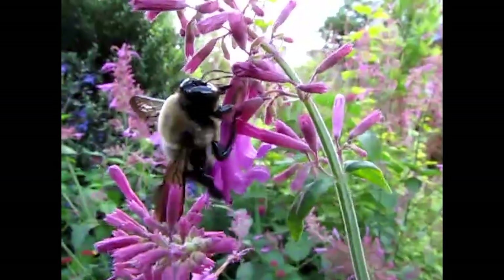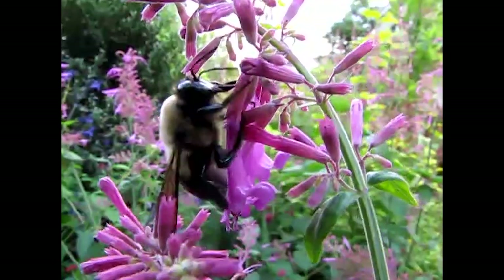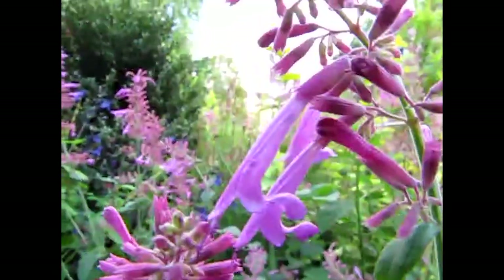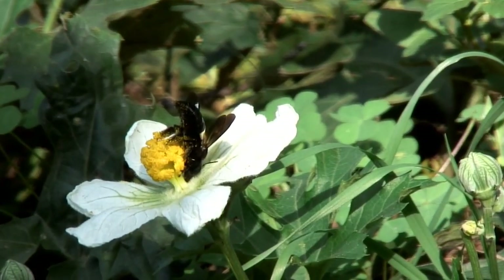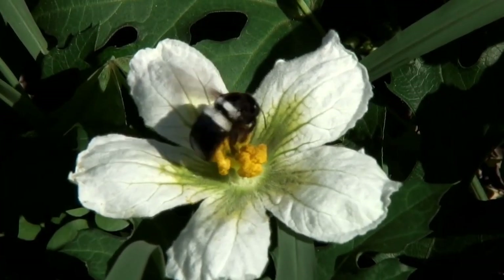Carpenter bees also have the habit of chewing their way into smaller flowers — their relatively big bodies don't fit in — essentially stealing the nectar without being helpful in the pollination process. An example of this would be the blueberry flower, which is very small, so the carpenter bees will simply chew around the flower, take out the nectar, and leave.